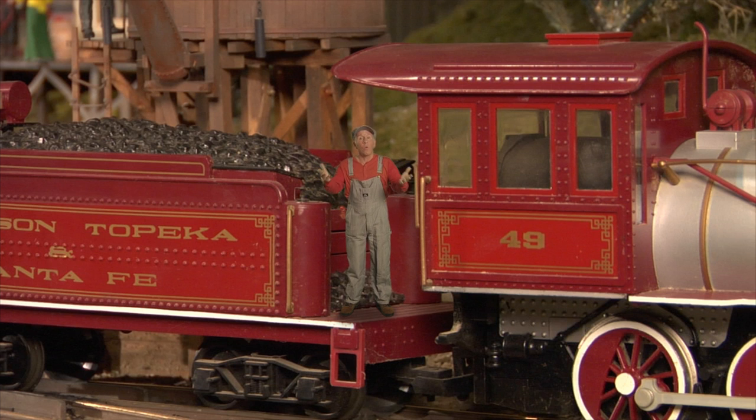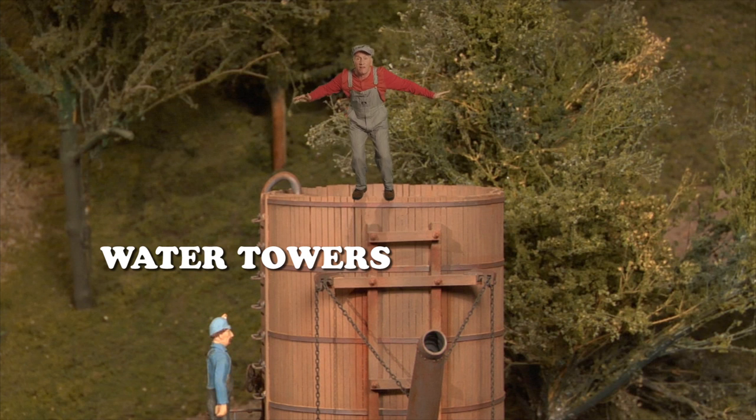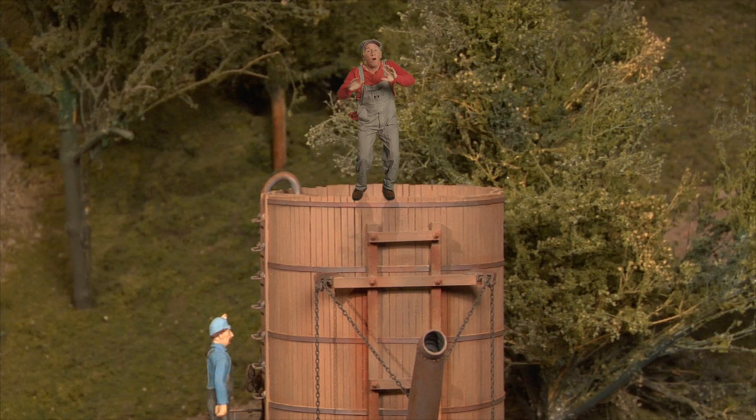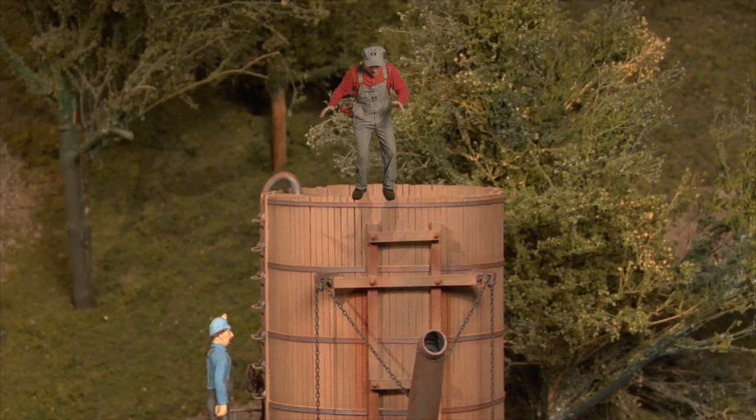So now the only problem was water. Back in the mid-1800s, a train could only go about 100 miles or so before it needed to get more water. So they built water towers like this one. The place where a train could stop and get water from a place like this was called the water stop. They were a great place to stop, and they had a spout down there that could tilt down and put water into the boiler.